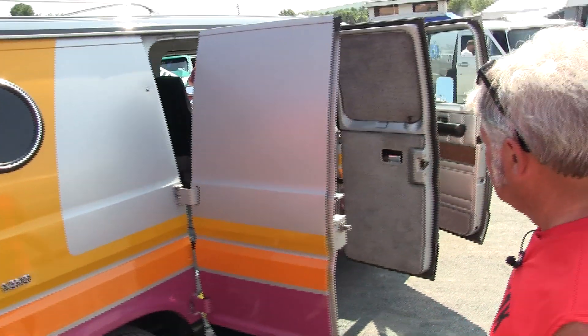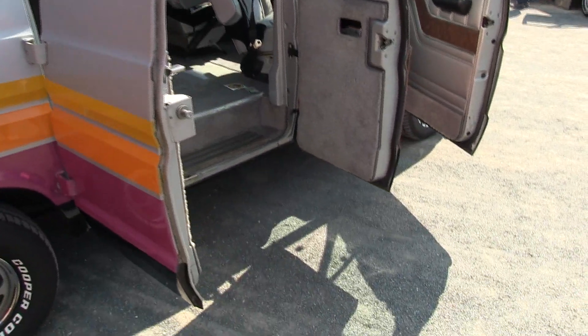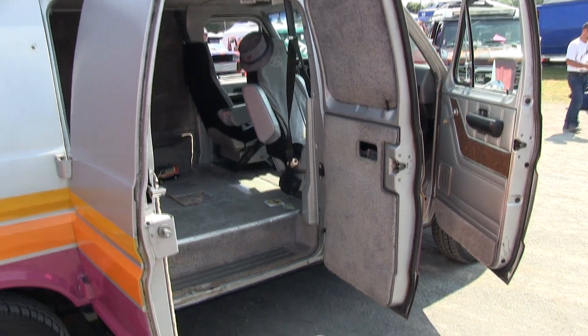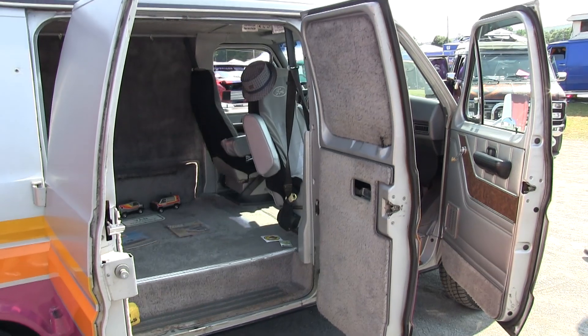Looks good. It does have the stock exhaust on it still — I don't know how it's staying on there, but it is, and it works. It's all there. Like I said, the engine's been very dependable. The 351 has been around forever.